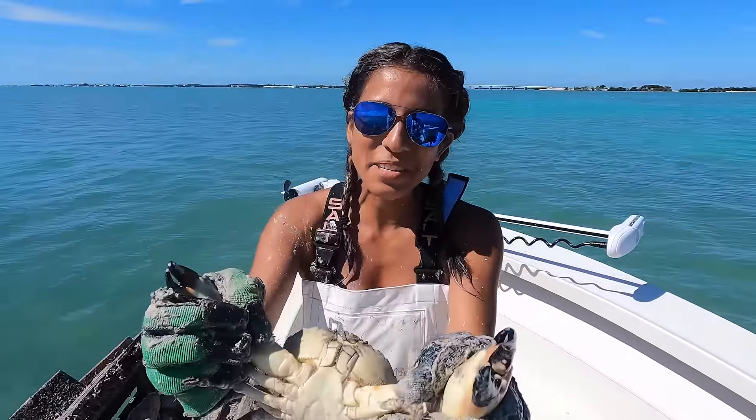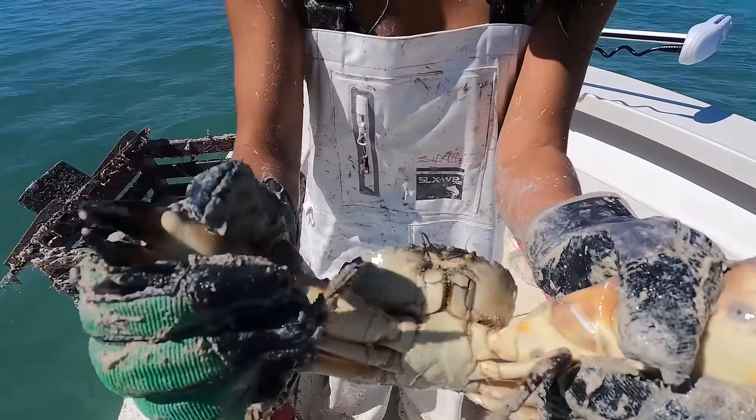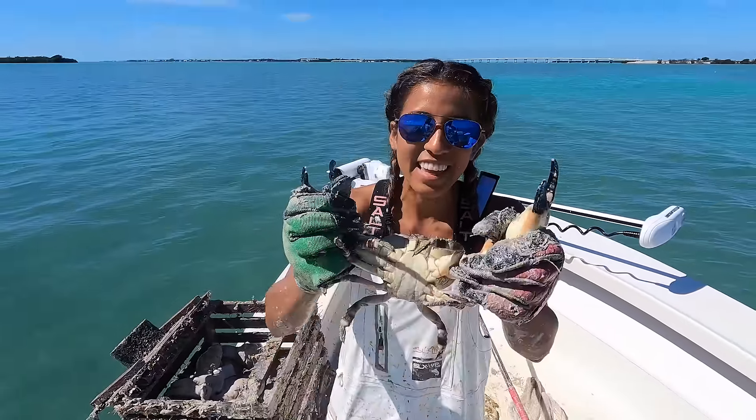You guys will never believe how strong these little things are. It's crazy. Look at that — that's massive. Look at that.